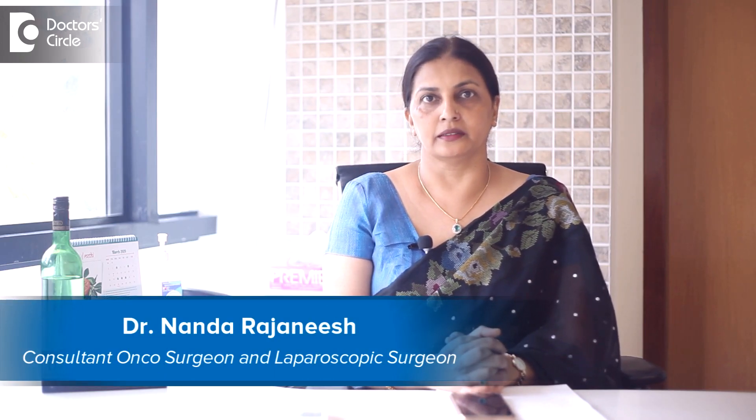I am Dr. Nanda Rajanesh. I am a laparoscopic surgeon and a bariatric surgeon in Apollo Spectra Hospital and Sacra World Hospital.